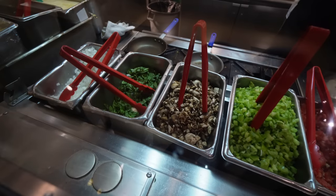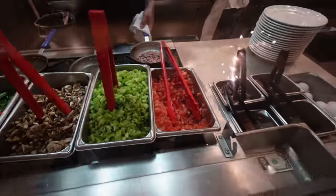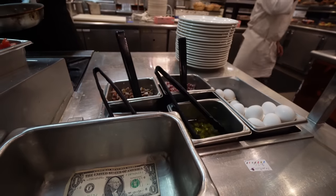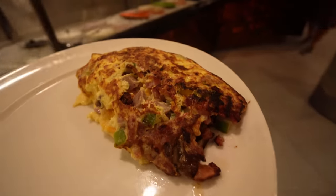Finally, they do have my favorite — the omelet station. All the different vegetables, everything you could want in there. You also got your ham and sausage over here as well. I got my omelet, because you guys know I'm a fiend for buffet omelets.